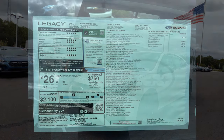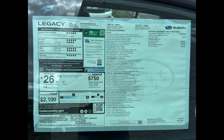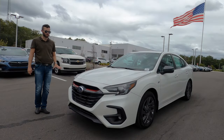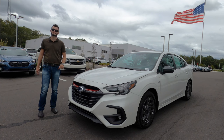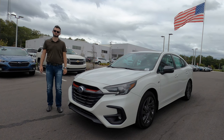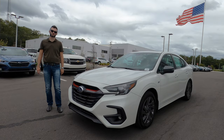Here is a 2024 Subaru Legacy Sport in crystal white. Last year we got a refresh for the front fascia — the grille was tweaked with the headlamp assembly and the fog lights. The Sport is going to have a sport-tuned suspension and the turbocharged engine underneath the hood.